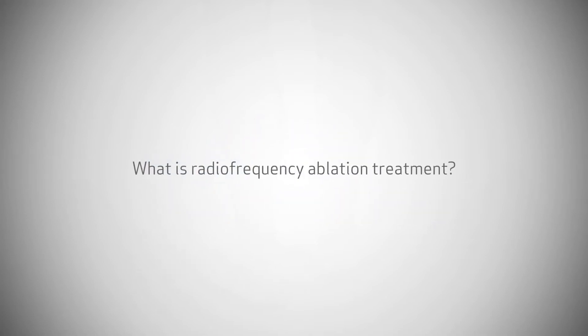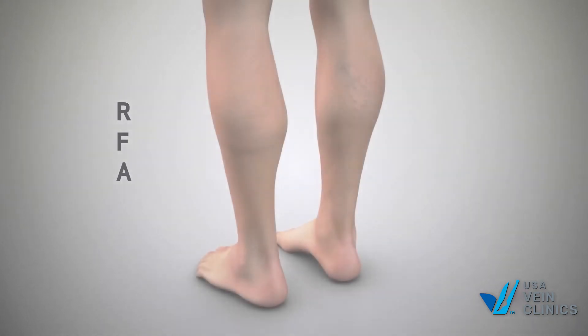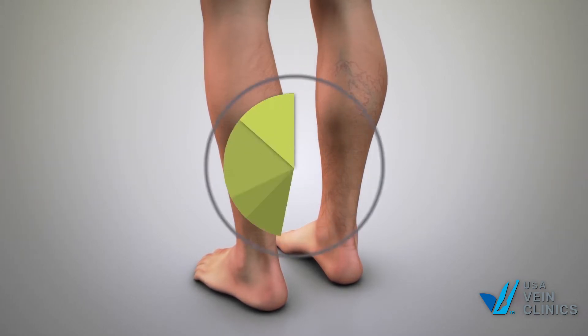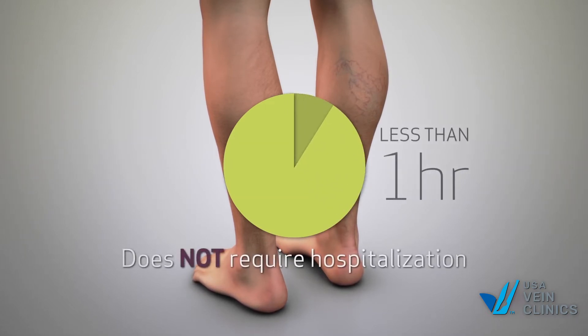What is radiofrequency ablation treatment? Radiofrequency ablation treatment, or RFA, is a safe, proven medical procedure that not only treats the symptoms of varicose veins, but also treats the underlying condition that causes them. The outpatient procedure time is usually less than an hour and does not require hospitalization.